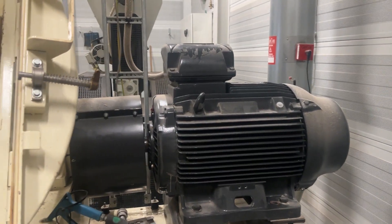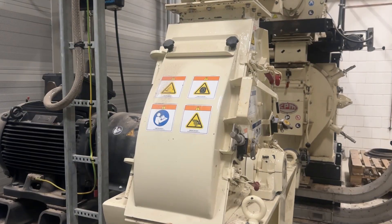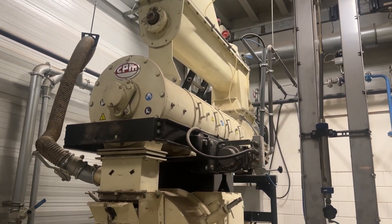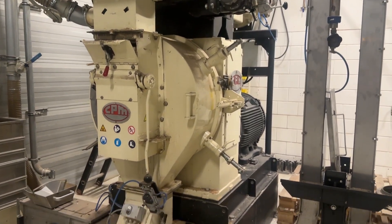We encourage our current and potential customers to explore the capabilities of our test facility and equipment first hand. We are dedicated to providing great service, products and equipment to our customers while building trusting relationships with them. We continuously look to improve customer experience and satisfaction. Welcome to Zaandam!